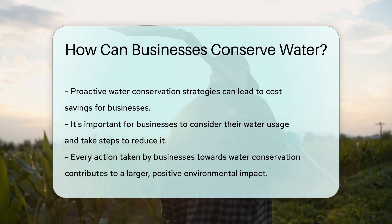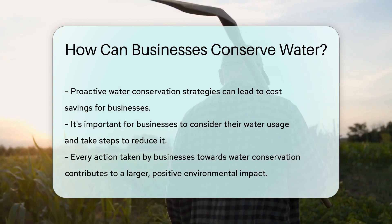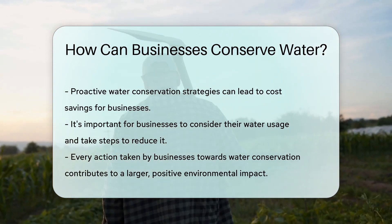By taking these steps, businesses can make a significant impact on water conservation. It's good for the environment and the bottom line.